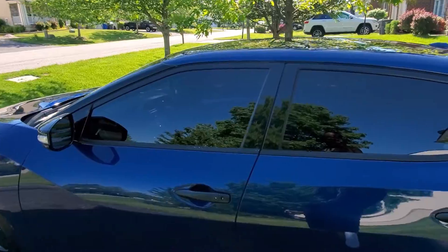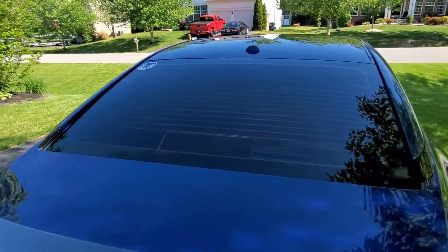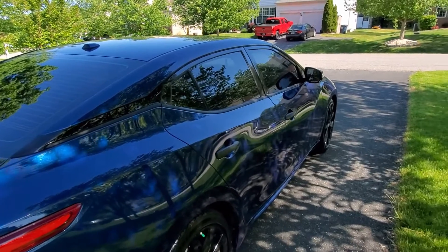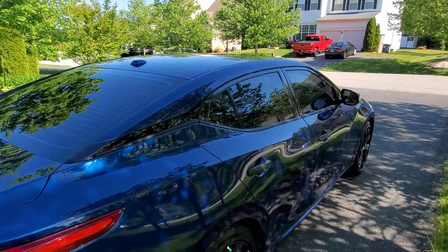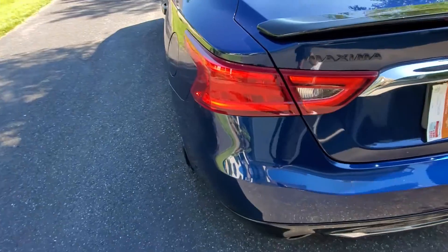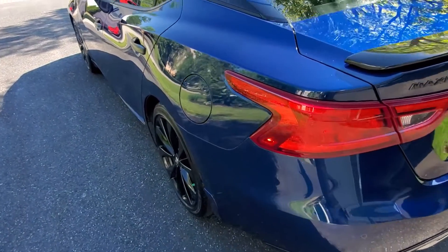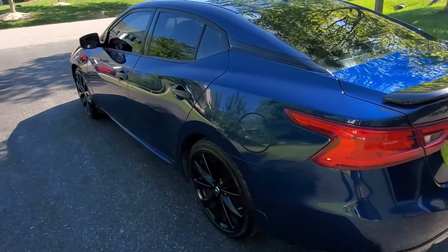I have 15% tint all the way around — I like to keep a dark look. I also Plasti Dipped the door handles so everything matches paint-wise. I only take it to a car wash two to three times a year in winter; otherwise I wash it by hand. No issues with the paint. I also upgraded the tail lighting to red LEDs from V-LEDs — about $120–$140 — and they are stupidly bright.